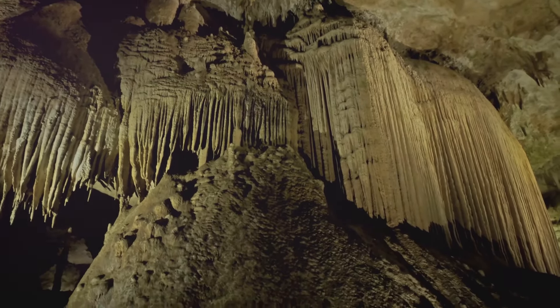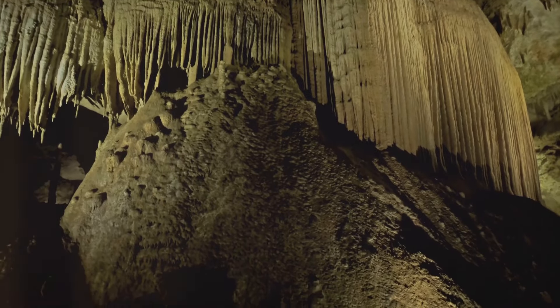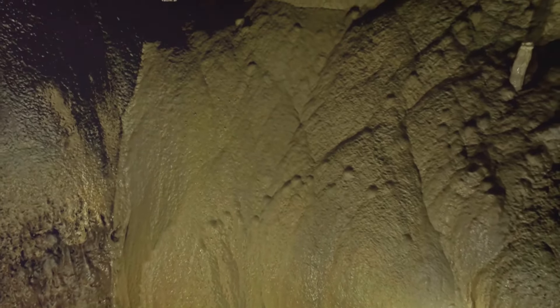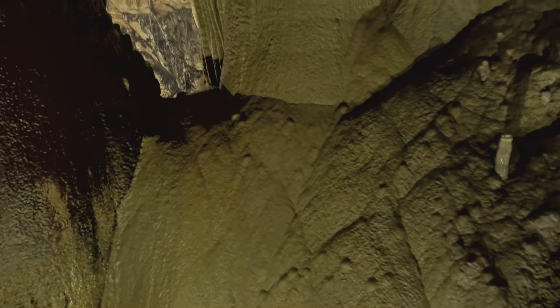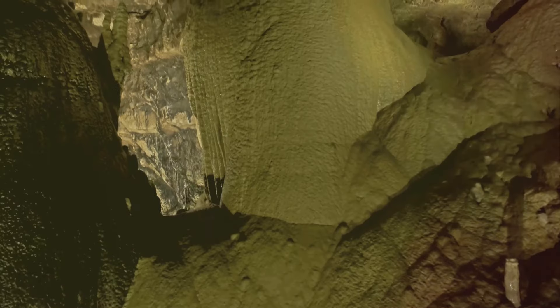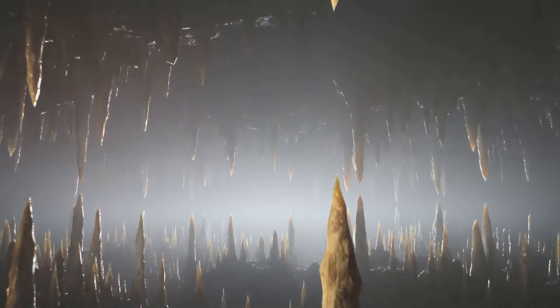The Mammoth Cave is a geological masterpiece, an underground world of stunning beauty and complexity. Every stalactite, every stalagmite, every dazzling formation is a testament to the slow, steady power of water and time. And while we can marvel at the spectacle it presents today, it's fascinating to remember that the cave is still a work in progress, continually evolving and changing.